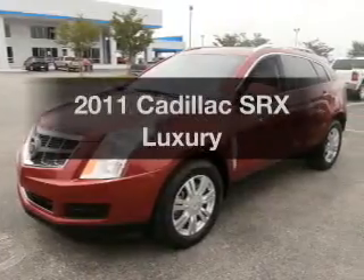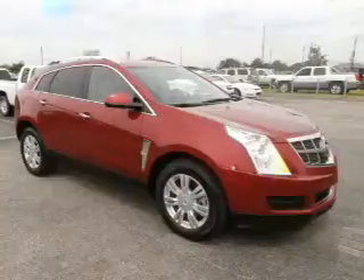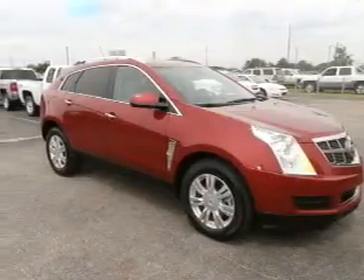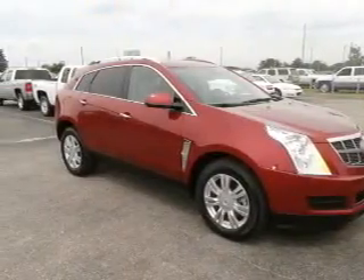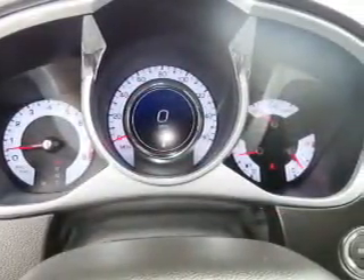Get noticed in this 2011 Cadillac SRX. If you're looking for a first-rate auto, this one could be yours today. With a solid six-cylinder engine, the powertrain includes front-wheel drive, connected to a smooth-shifting six-speed automatic transmission.